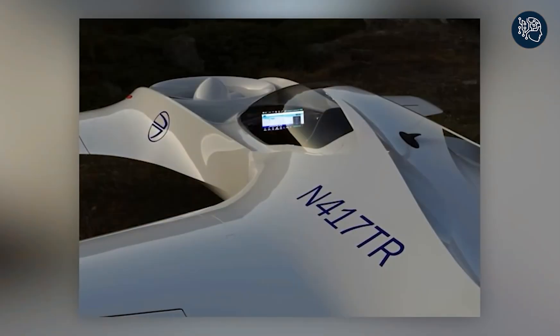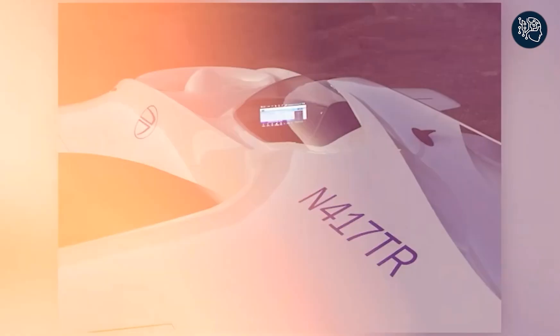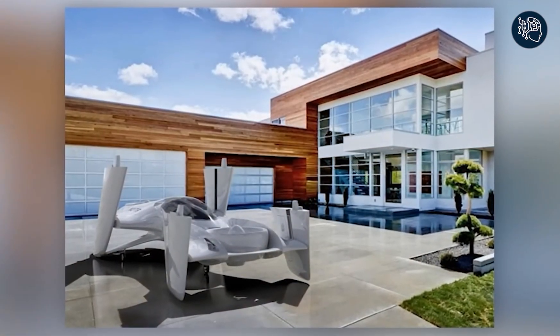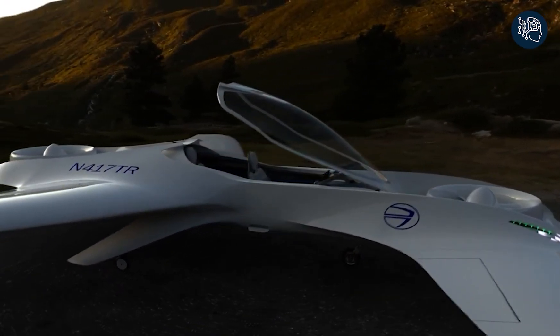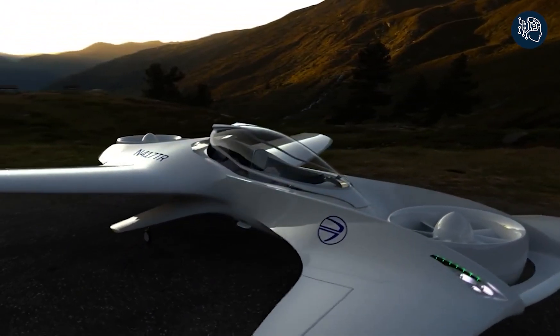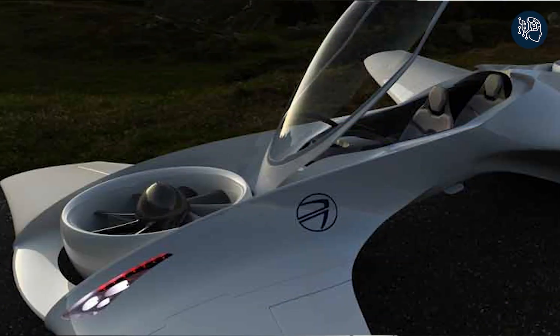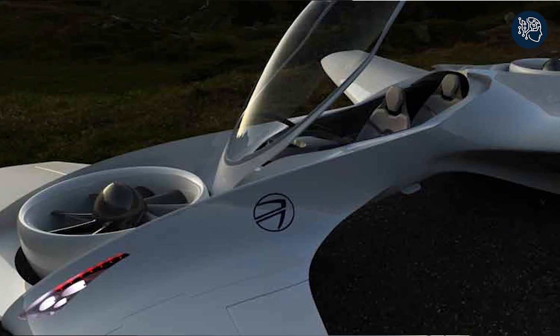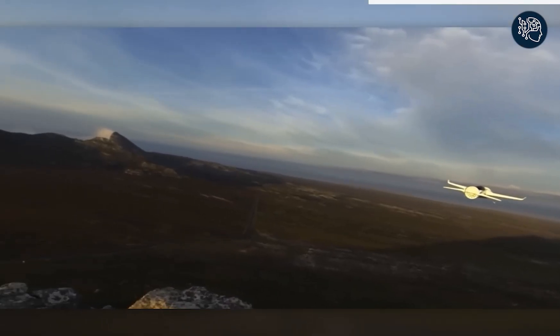You and a lucky passenger will sit in a tandem configuration surrounded by the latest in aviation technology. When it's time to park, simply fold the DR7's wings to a compact width of 2.3 meters and store it in your garage. A true 21st-century trailblazer, the DR7 is a masterpiece of engineering and design, and a symbol of the future of personal transportation.